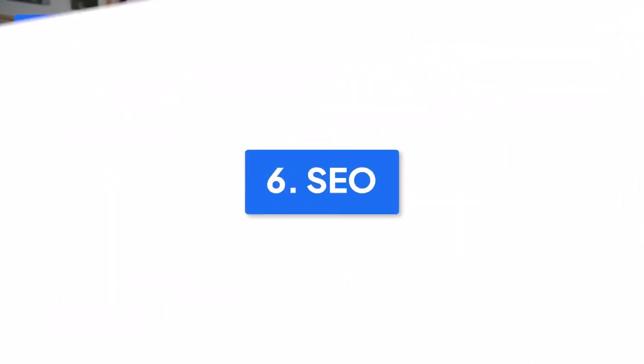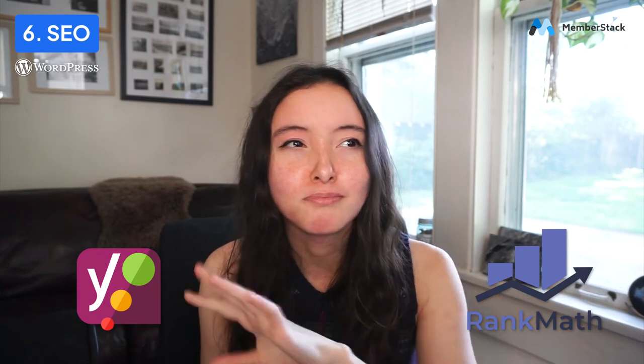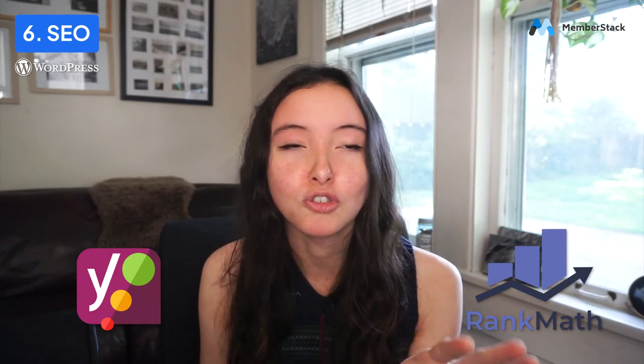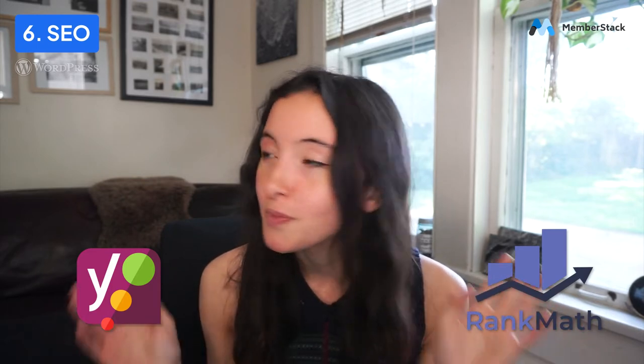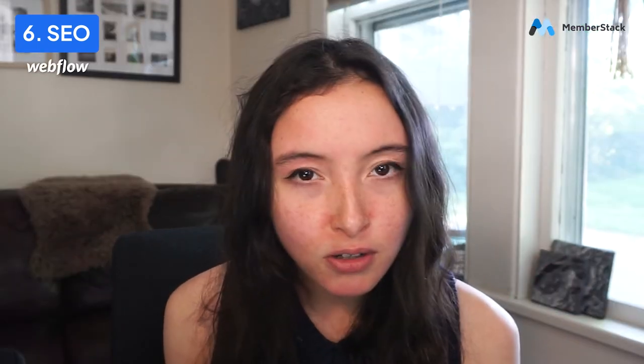Number six is SEO. With WordPress, you have a bunch of plugins to choose from — you're probably going to end up downloading Yoast or Rank Math. Those are two plugins people tend to use to add SEO functionality and edit all that good stuff within WordPress. With Webflow, those tools are already included — you can edit it all within Webflow without needing a separate plugin.